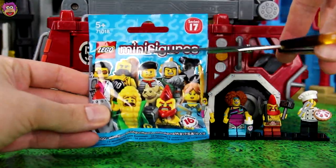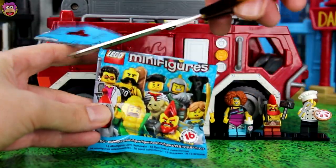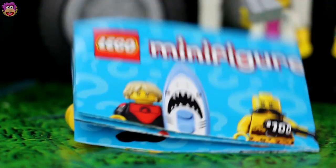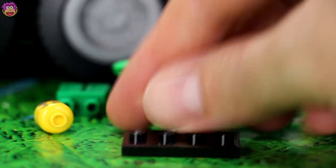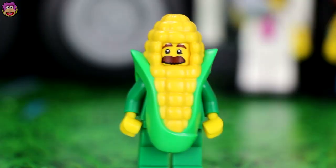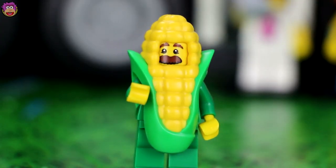Now, who is going to be in this blind bag? I'm hoping for Rocket Boy. Wanted to get at least one Rocket Boy today. Is Rocket Boy in there? No, but I think it's someone just as cool. It's Corn Man! Let's stick them together. What do children corn call their fathers? Do you know? Popcorn. Oh man, that was a bit corny.